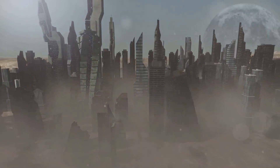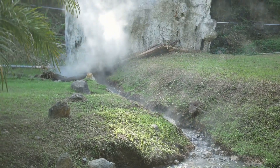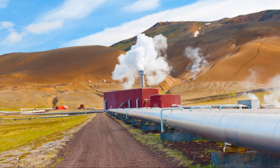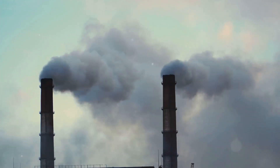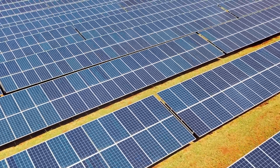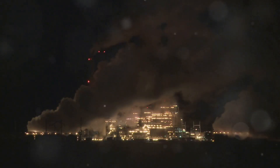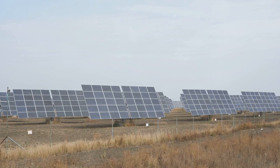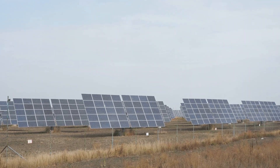Geothermal energy, with its vast potential, is poised to play a pivotal role in the transition to a sustainable energy future. As a clean, reliable and renewable energy source, it offers a viable alternative to fossil fuels. It significantly reduces greenhouse gas emissions, mitigating the impacts of climate change. The baseload nature of geothermal energy provides stability to the grid, complementing intermittent renewable sources like solar and wind.